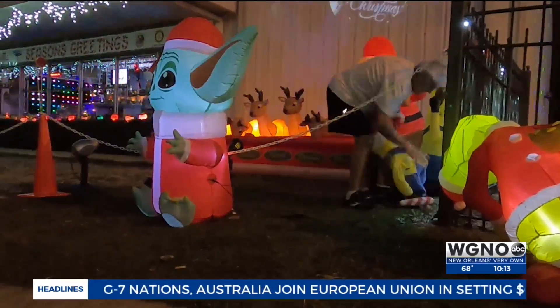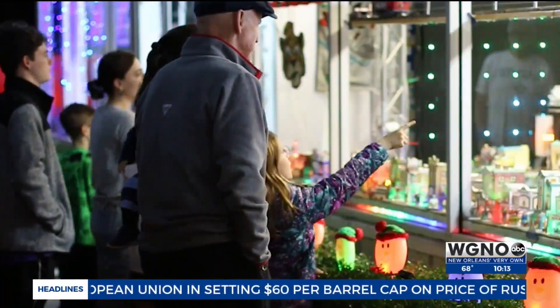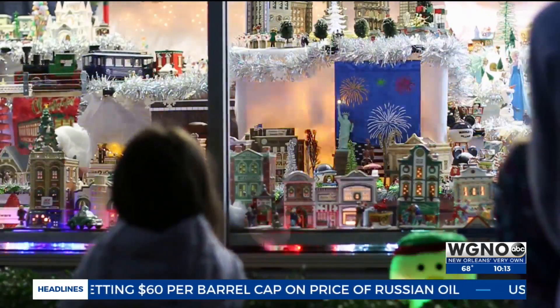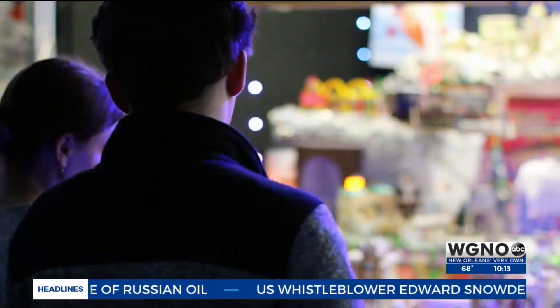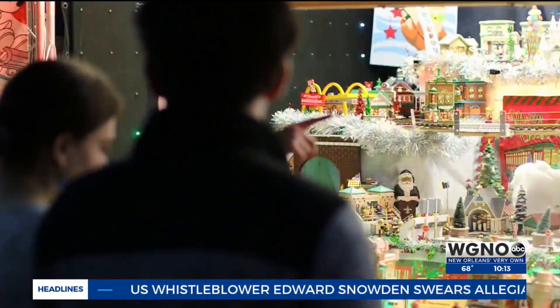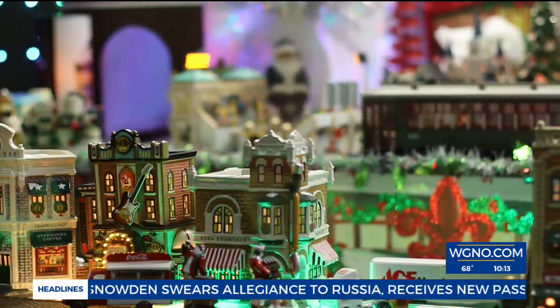This is the 10th year for the display that brings smiles to faces and sends fingers pointing. It's called the Snow Village and Winter Wonderland, and it's a holiday labor of love for the North Lake Mandeville Rotary Club. I call it a Winter Wonderland, a magical mystery tour. The kids are always really excited. I bring my grandkids down here two or three times during the season.